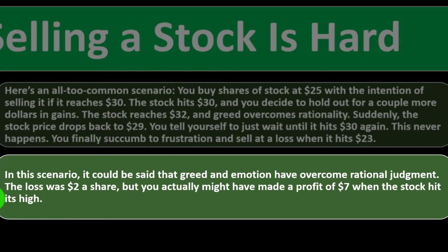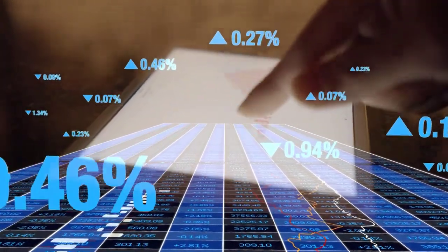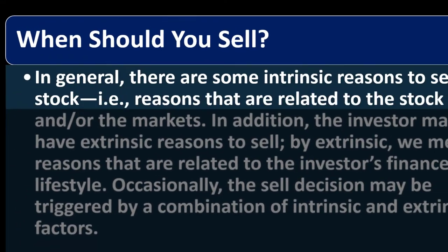Greed and emotion overcame rational judgment. The loss was $2 a share, but you might have made a profit of $7 when the stock hit its high. The real question is the investor's reason for selling or not selling. To remove human nature from the equation, consider using a limit order, which will automatically sell the stock when it reaches your target price. You won't even have to watch the stock go up and down — you'll get a notice when your sell order is placed.